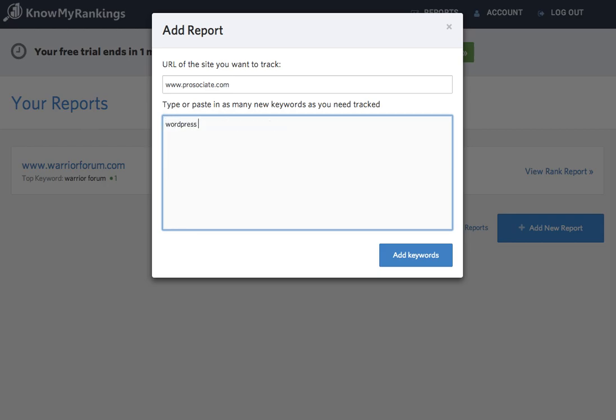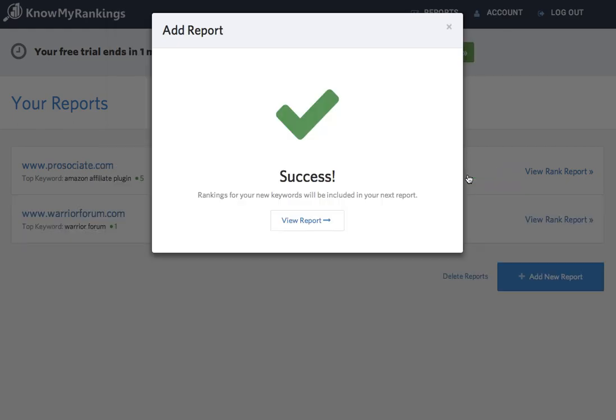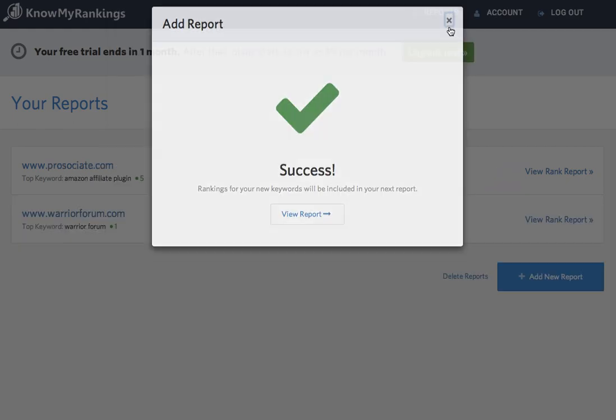And we'll see where I'm ranking for WordPress Amazon Plugin, WordPress Amazon Affiliates, Amazon Affiliate Plugin, and WooCommerce Amazon Store Builder. I click Add Keywords, confirm, and it's done.